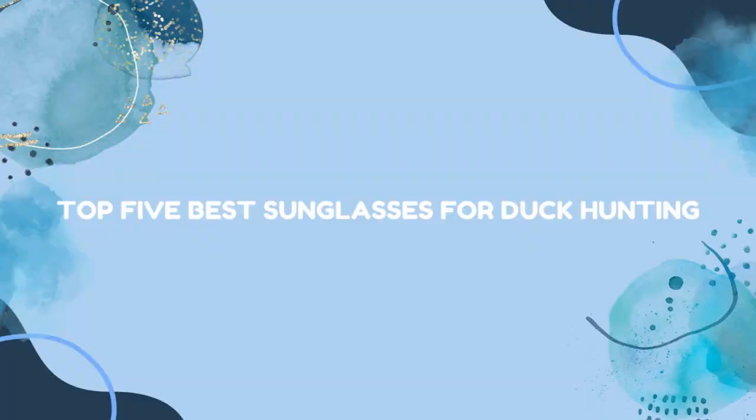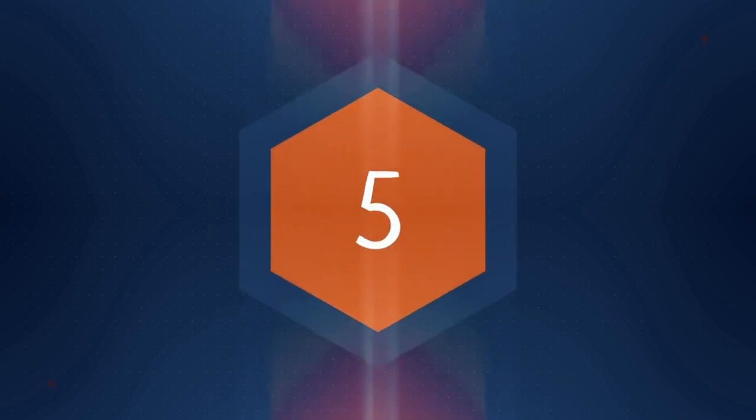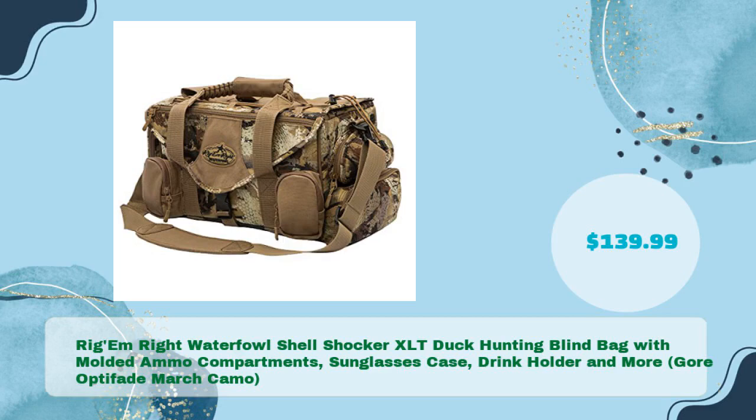Top 5 Best Sunglasses for Duck Hunting. Rigam-Rite Waterfowl Shell Shocker XLT Duck Hunting Blind Bag with Molded Ammo Compartments, Sunglasses Case, Drink Holder and More, in Gore Optifade March Camo — just $139.99.